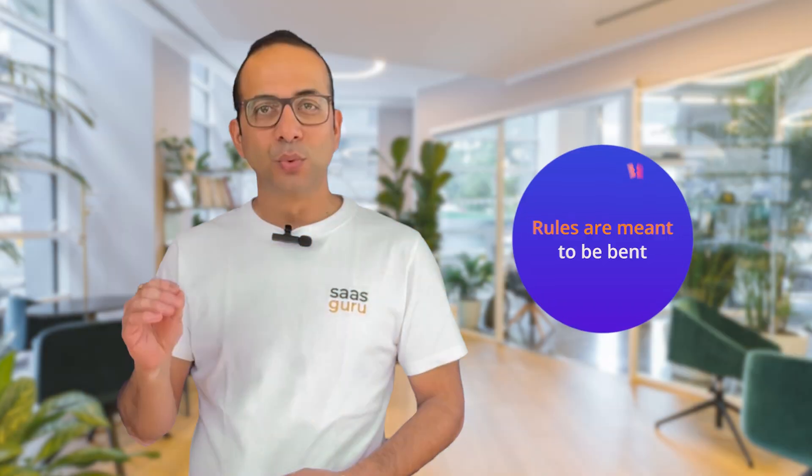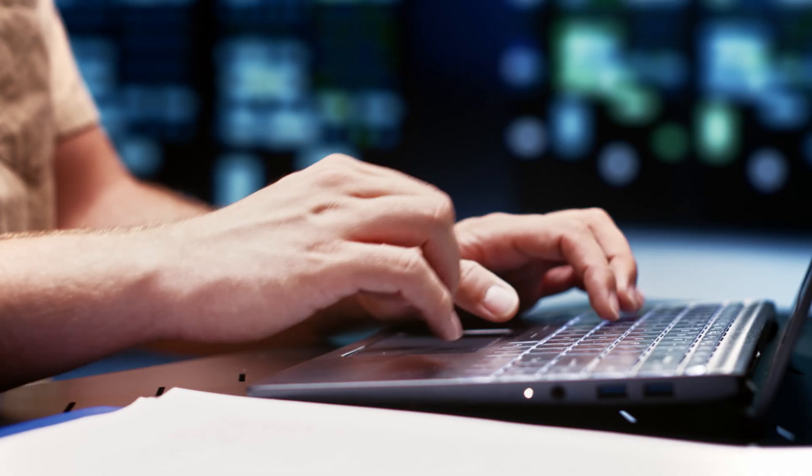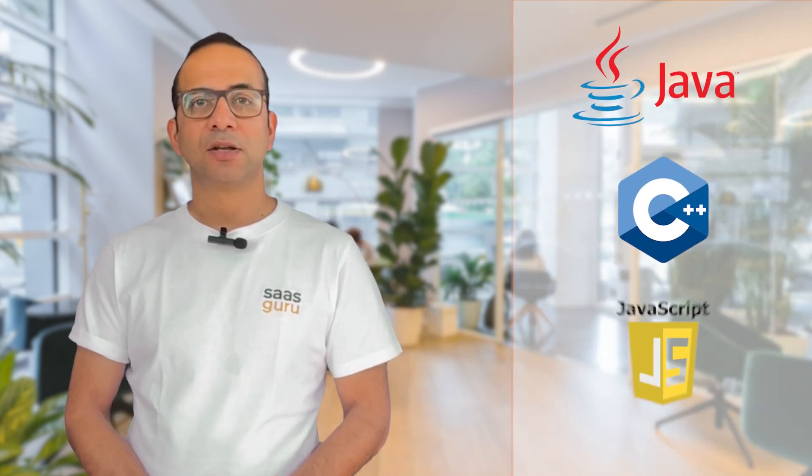Let's delve into the typical persona of a Salesforce developer and a Salesforce consultant. But as the wise say, rules are meant to be bent, so remember these are merely friendly generalizations, not etched in stone. Salesforce developers generally have a degree in computer science or software engineering. They tend to have an aptitude for programming languages and proficiency in foundational languages like Java, C++, or JavaScript. While Salesforce is a low-code, no-code platform and anyone can learn and excel as a developer, having this educational and technical exposure is a definite plus.